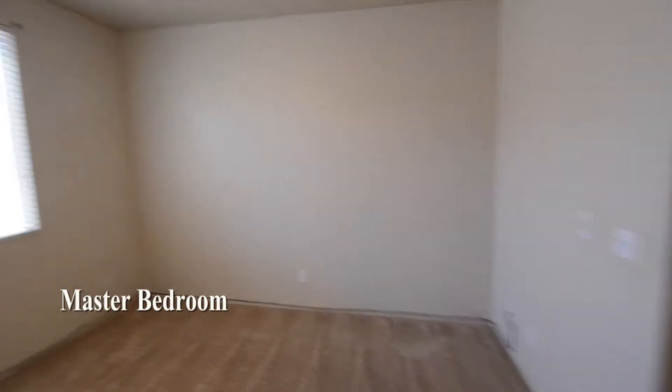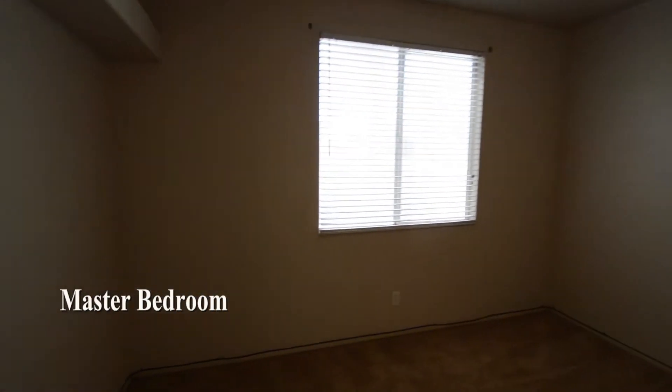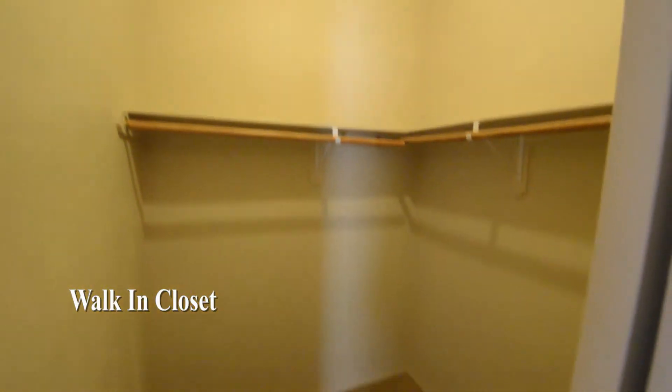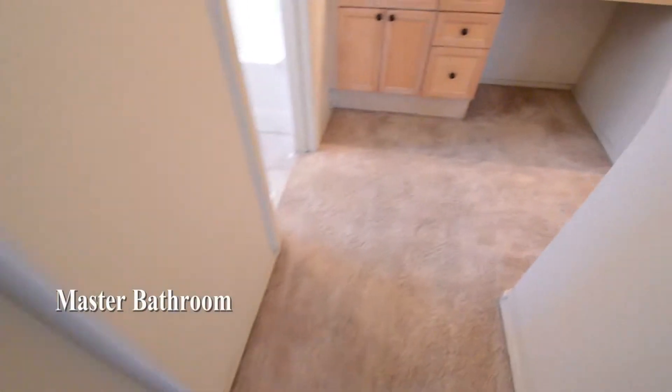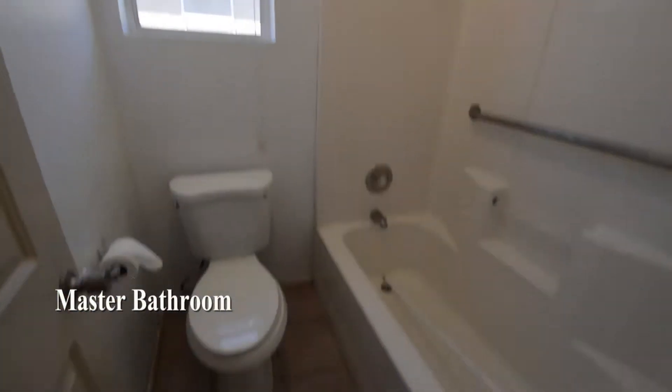The master bedroom has carpeting, a ceiling fan with light, window blinds, and two closets. The master bathroom has a water closet with a tub-shower combo and a large vanity with a makeup area.